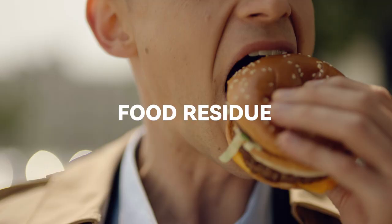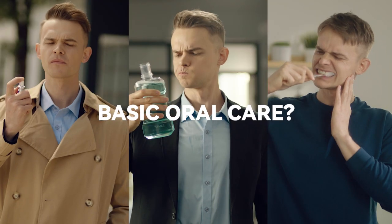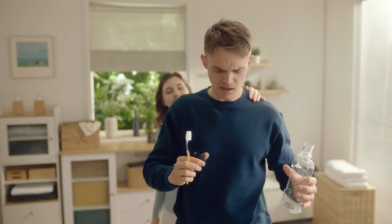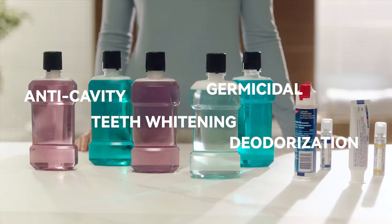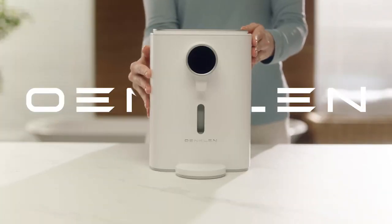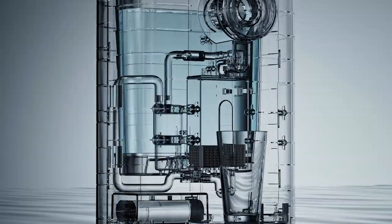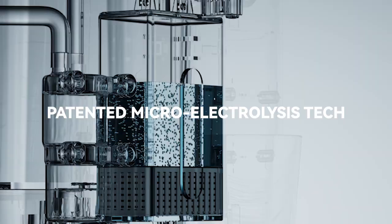It's surprising what your mouth goes through in a day. Basic oral care is not enough to keep your mouth truly clean. That's why it's time to upgrade your oral care routine. Introducing Omklin, smart mouthwash machine — this innovative device turns tap water into ozone mouthwash in just seconds.